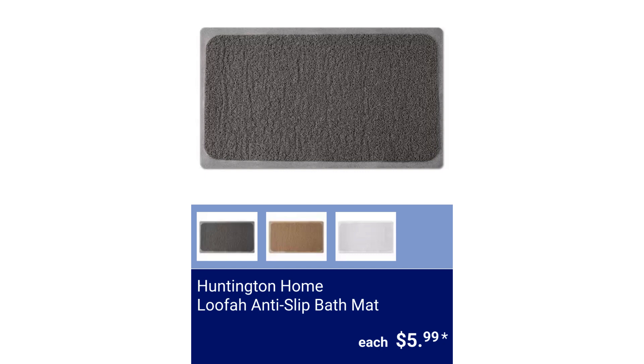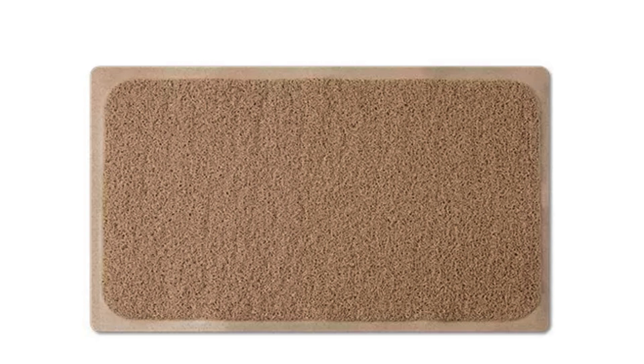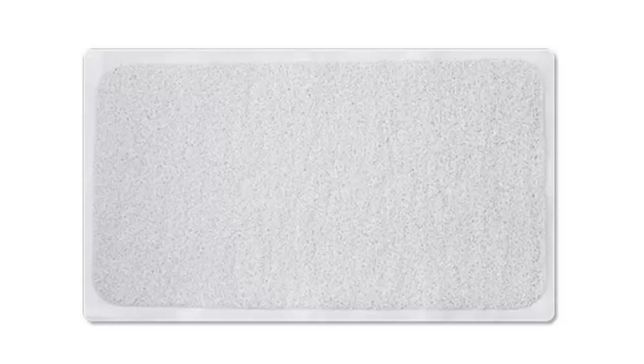Huntington Home Luffa Anti-Slip Bath Mat. It is 29.4 inches by 16.9 inches and is machine washable. $5.99.